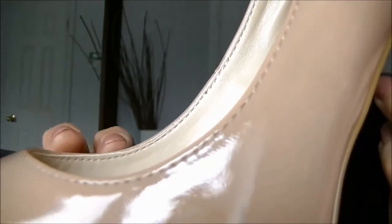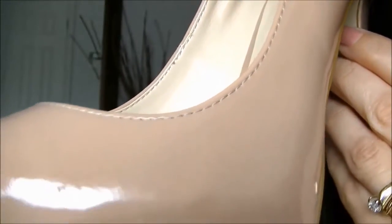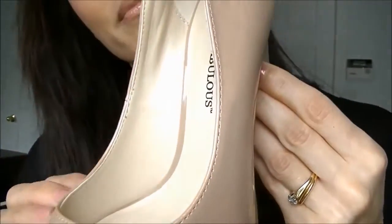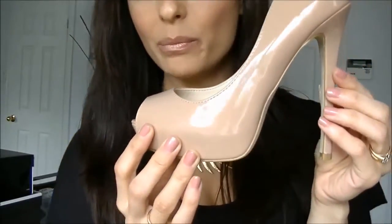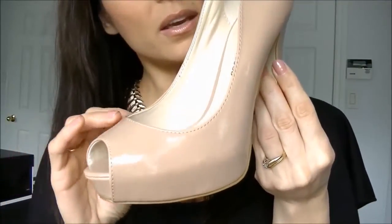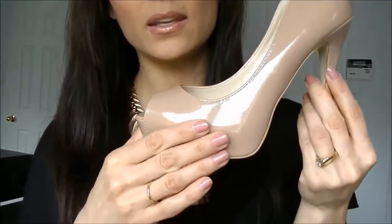These shoes will go with anything and are great for a dressy evening out, or can be dressed down for a more casual look. You could wear them with jeans and a t-shirt or a fancy dress. I think you would get quite a bit of wear out of these shoes, just because of the color, and the styling is very simple but very classic and very elegant.